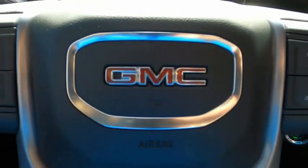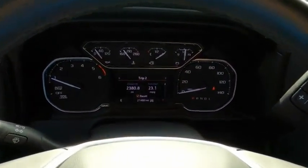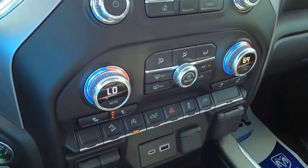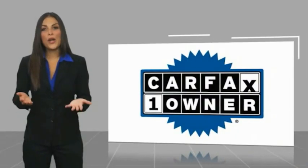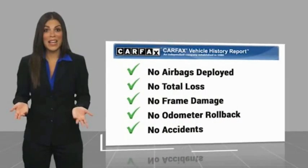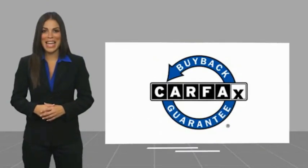This beauty is sure to make you the talk of the neighborhood. So call or drop in for a test drive today. This is a one-owner vehicle with a Carfax Vehicle History Report. Be sure to find a complimentary copy of this report online or contact the dealership. This vehicle qualifies for the Carfax Buyback Guarantee.